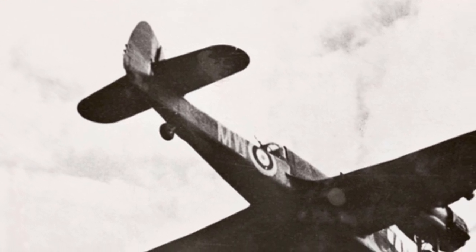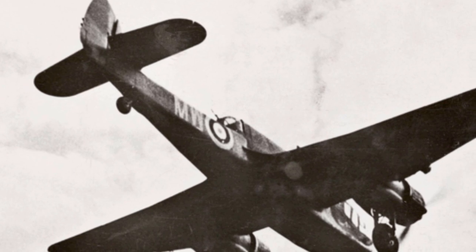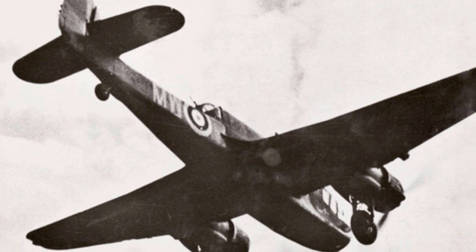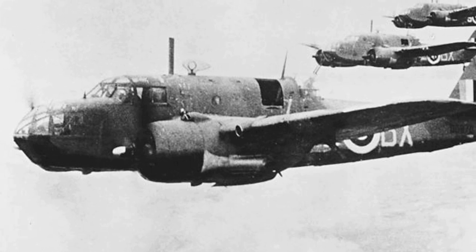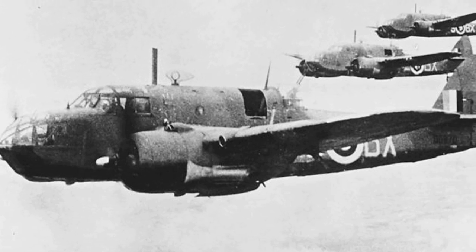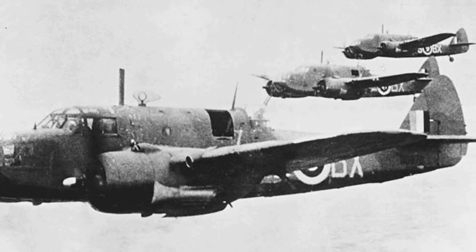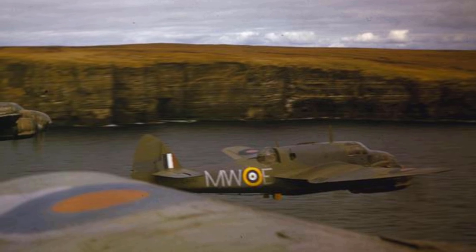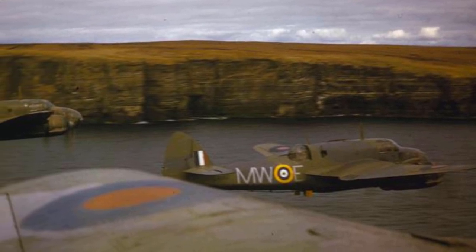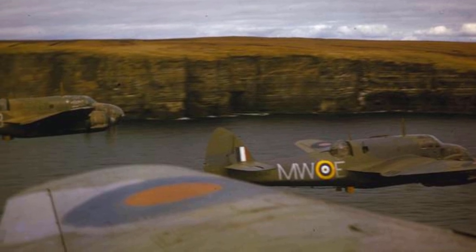However, in May of that year, due to ongoing problems with the Taurus engines, all Beauforts in service were grounded. Still, the Beaufort would go on to equip nine Royal Air Force squadrons — six home-based squadrons and three based in the Middle East. It would also be involved in many attacks against German battlecruisers Gneisenau and Scharnhorst, and the heavy cruiser Prinz Eugen. These attacks would often result in high casualties for Beaufort squadrons.